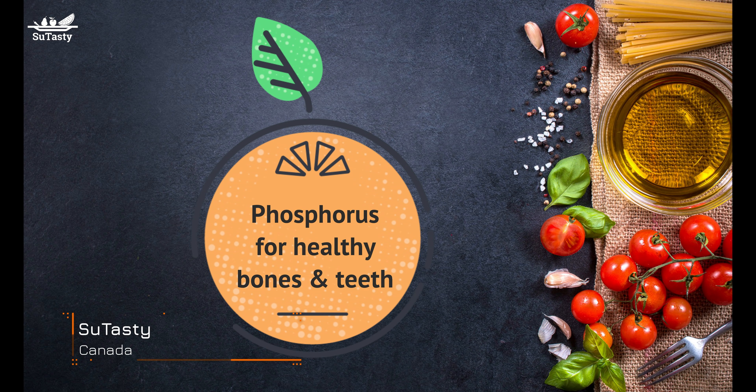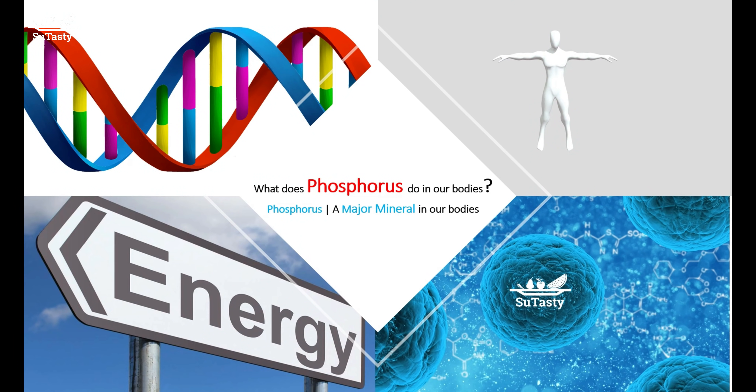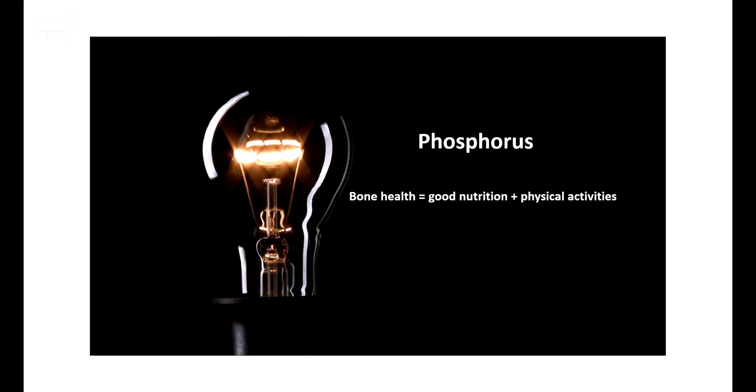Phosphorus makes up approximately 1% of the adult body by weight. About 85% of phosphorus is found as a structural component of bones. Phosphorus is most found in combination with oxygen as phosphate.